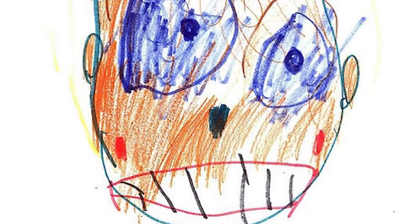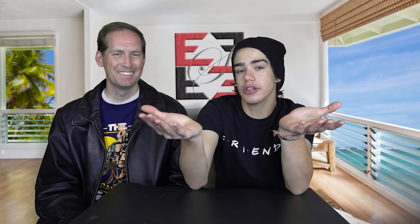A lot of times kids draw pictures, and they're kids, so they're not always going to be the best pictures. It would be kind of scary to imagine if what they drew came to life. Apparently some people got bored and decided to try to make kids' drawings look like what they were trying to draw in real life. You'll see what we mean when we start.